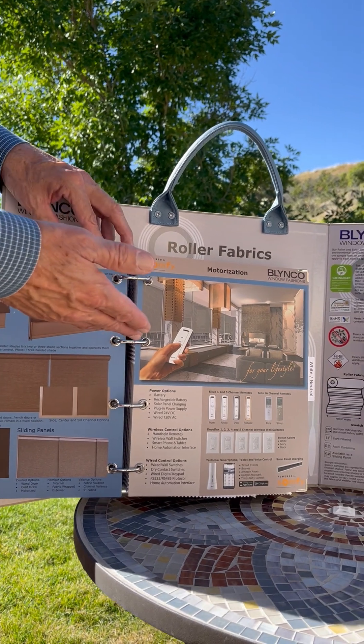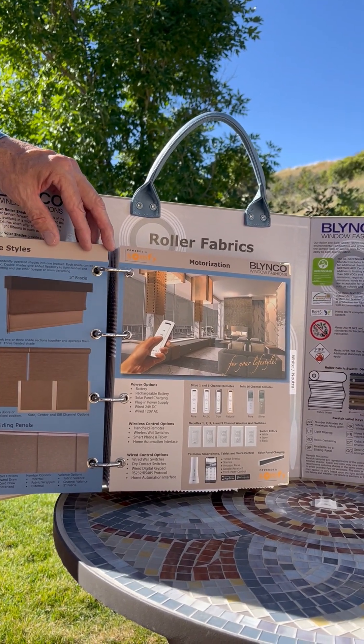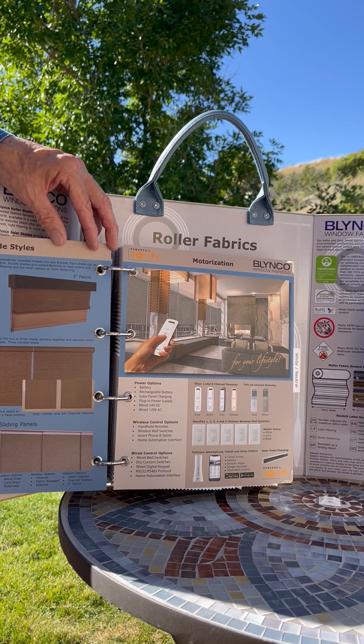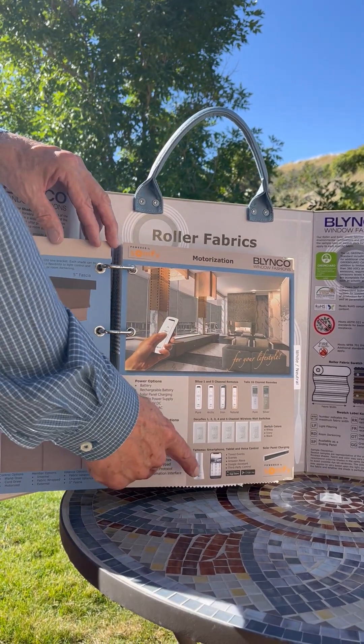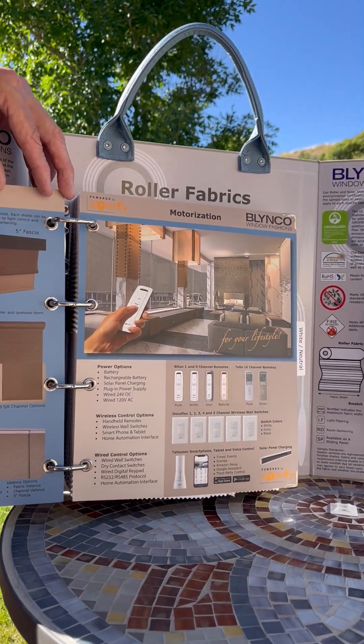Motorization continues to be trending and growing, so we offer all the different features and advantages of motorization, including the Tahoma system, using your smartphone and your tablet.